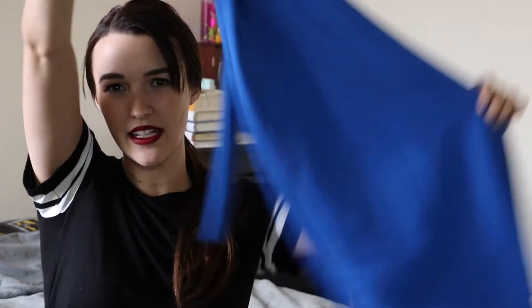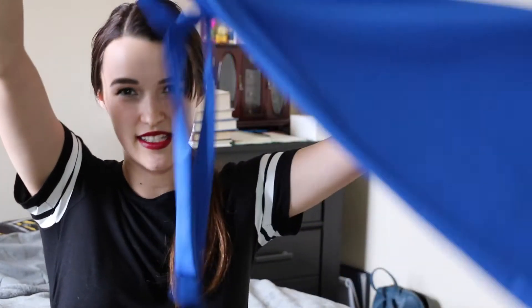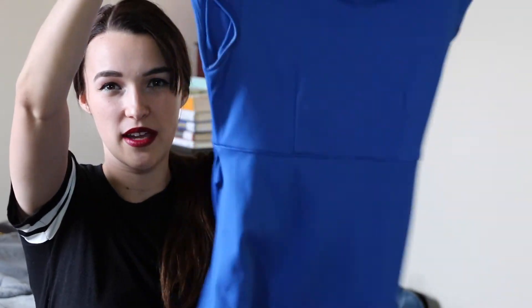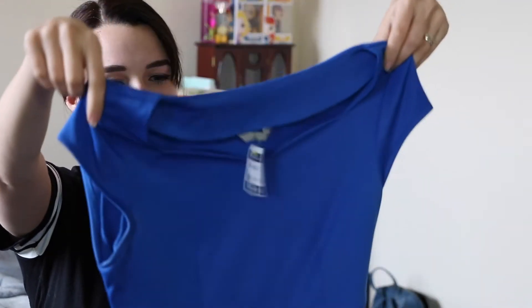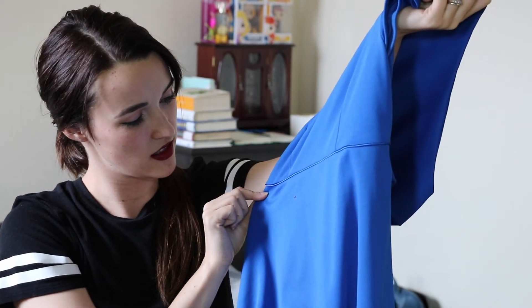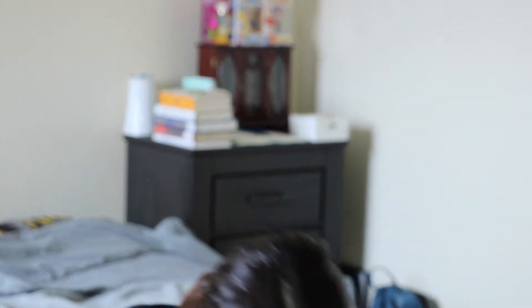It's kind of a midi dress — it goes just below the knee. It was super pretty and just felt very spring to me.